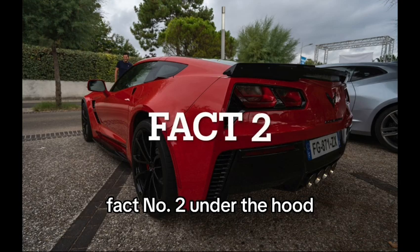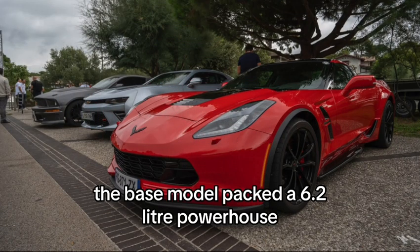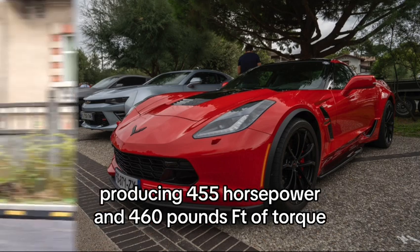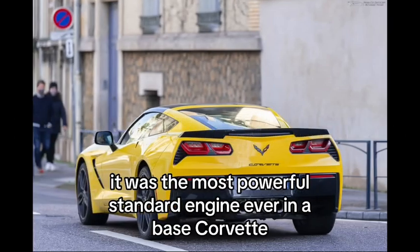Fact number 2: Under the hood, you'll find the mighty LT1 V8 engine. The base model packed a 6.2-liter powerhouse producing 455 horsepower and 460 pounds-ft of torque. It was the most powerful standard engine ever in a base Corvette.